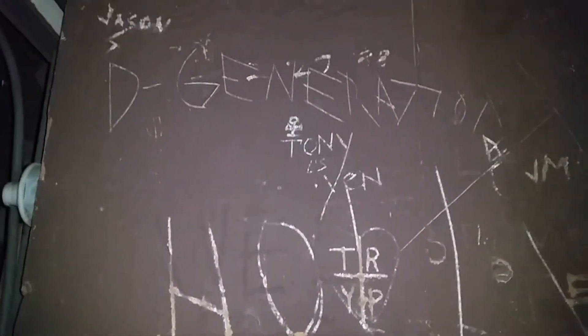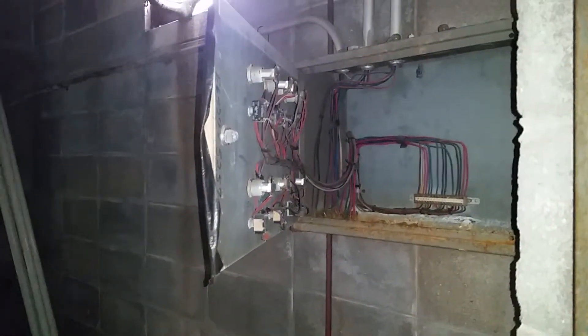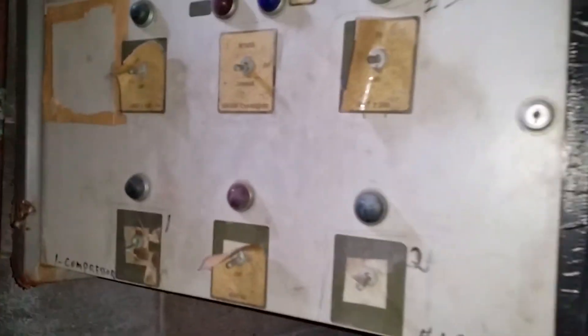There's some writing on the wall. As you'll see later in this video, we'll go upstairs. And over here is what looks like some sort of a control panel.